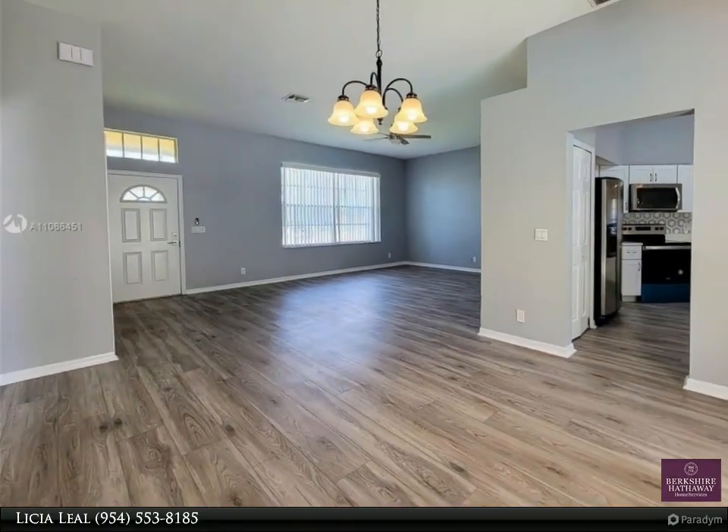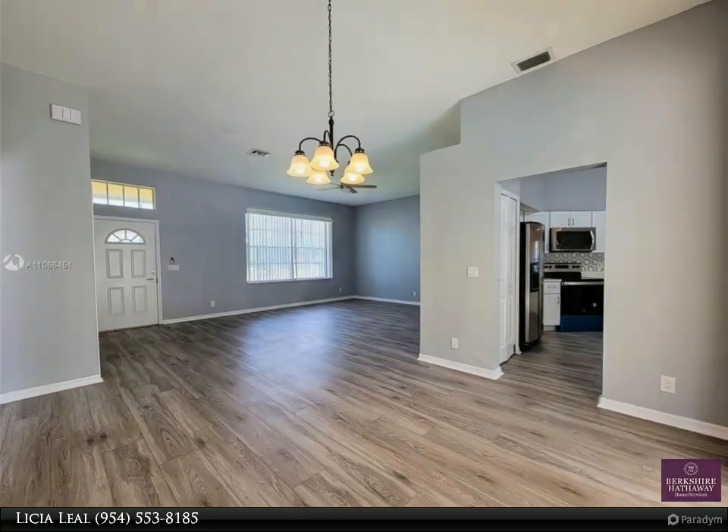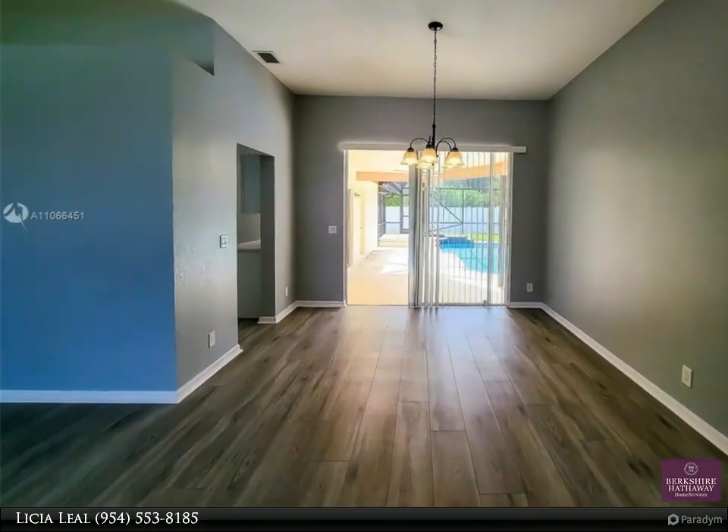freshly painted inside and out, features a new kitchen with new wooden cabinets, stainless steel appliances, quartzite counters, new flooring throughout, new bathrooms, and new ceiling fans.